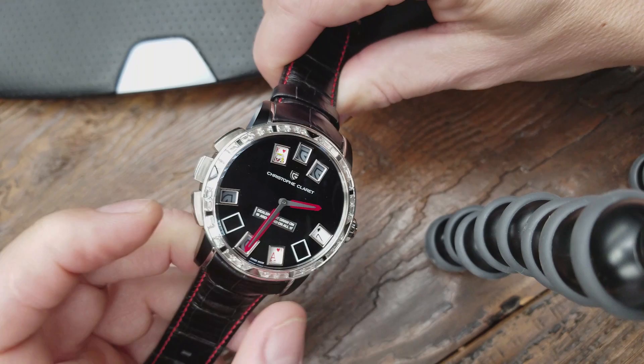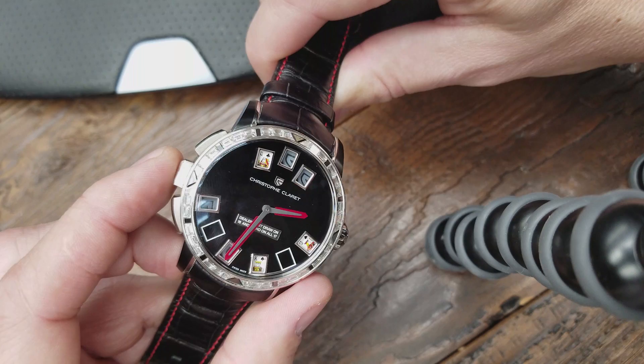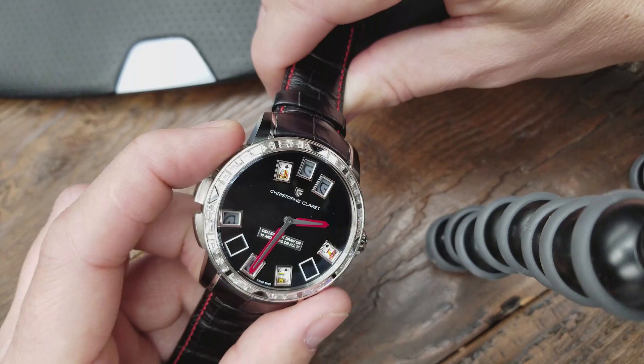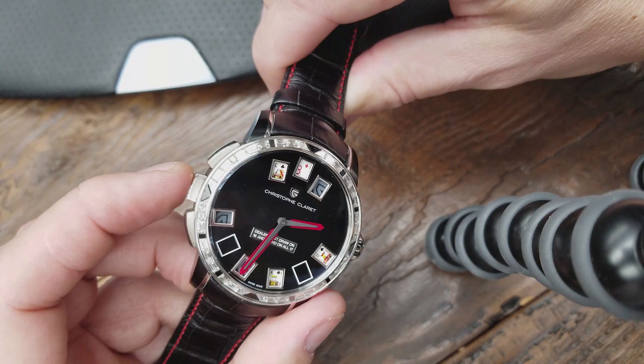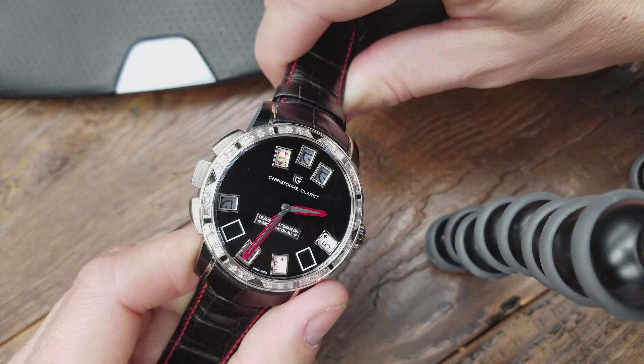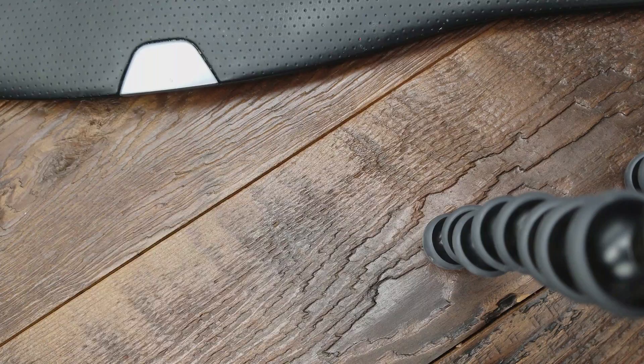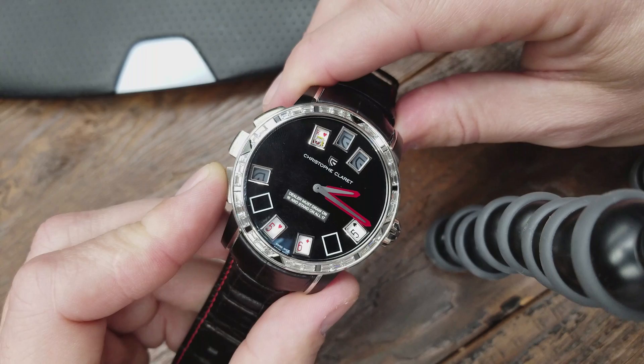Then you can press the shuffle button. Now the dealer has a queen and I have a jack and a queen — I'm obviously going to stay. I have a 20, so I'll let the dealer take a card. That's an eight — I win again. Now I'm going to try to get it to where we can actually bust. I shuffle again — now I have 11 and the dealer has a king, so I'm going to hit. Unfortunately, you can only hit — there's no double down function. I take a hit and now I have 16; I hit again, and I just bust — therefore I lose.